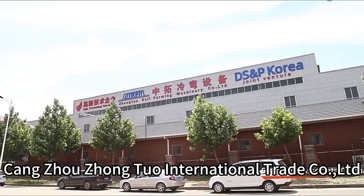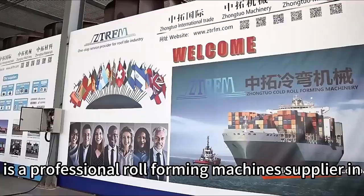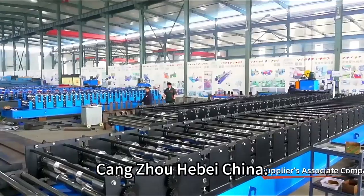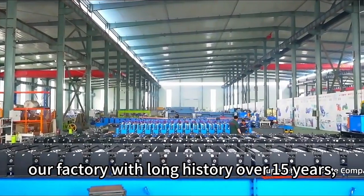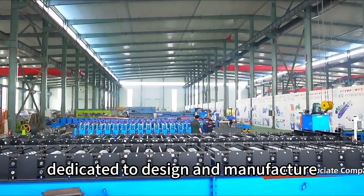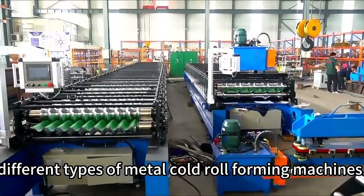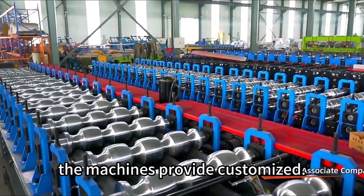Cangzhou Zhongtuo International Trade Company Limited is a professional roll-forming machines supplier in Cangzhou, Hebei, China. Our factory has a long history of over 15 years, dedicated to designing and manufacturing different types of metal cold roll-forming machines. We provide OEM and ODM, and the machines can be customized.